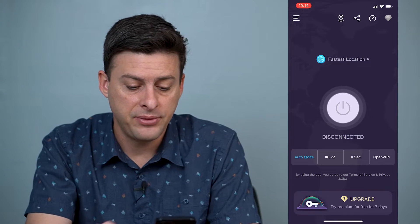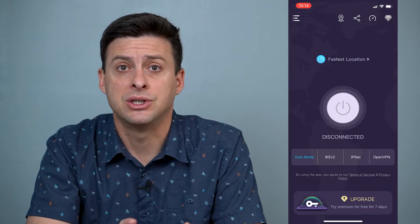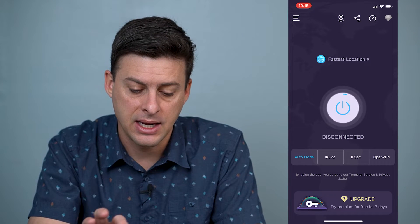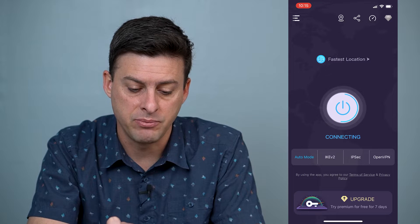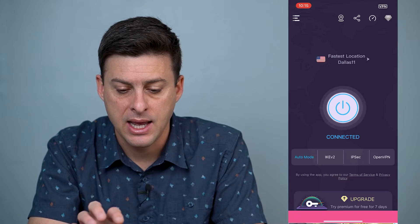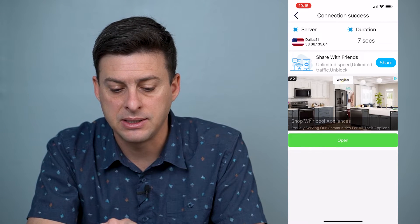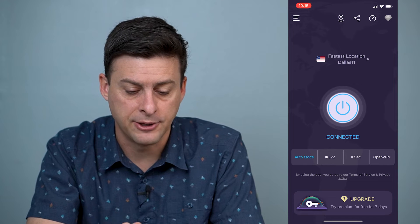In the app you can see it's disconnected — there's a big button to just connect. I tap on this button, it pops up with an ad, I skip that ad, and you can see that I'm now connected to Dallas.